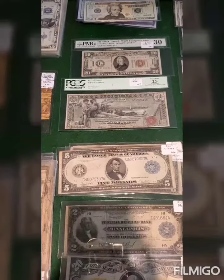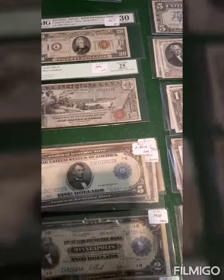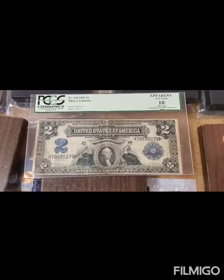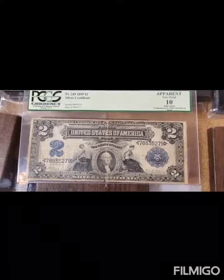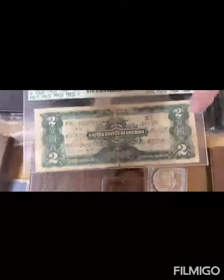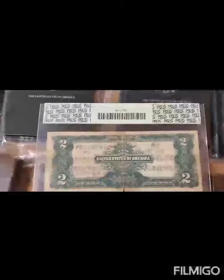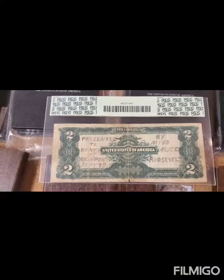Here we have one that's graded by PCGS, very fine $2.5, and PMG $30, also a very fine. Let's see what else we can run into. Benefit in Newport, Rhode Island. Guys, check this out — it was in September of 1904. It's already cool that it's a $2 silver certificate. $18.99. And then the date — she dated it right here. September 3rd, 1904. And it has been graded by PCGS. Thank you for sharing this with us, this is very cool.